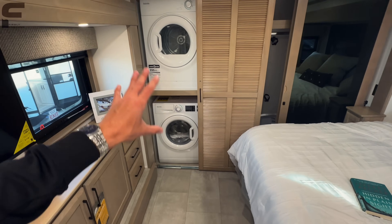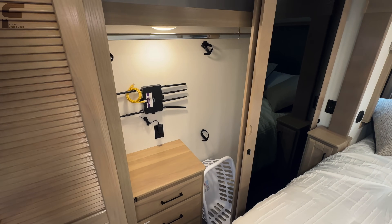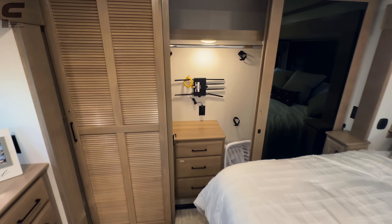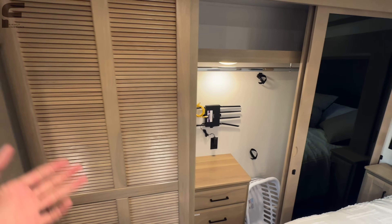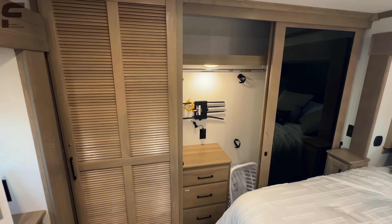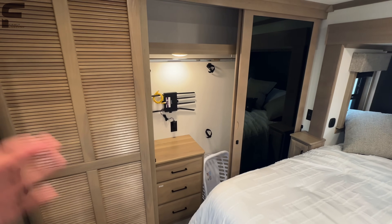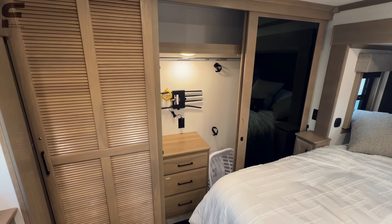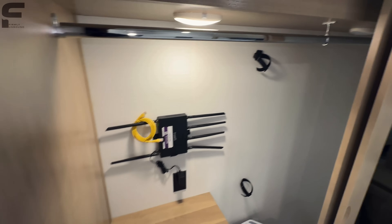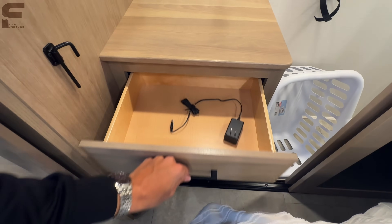Washer and dryer already installed in this fifth wheel. A lot of people say that at these price points these RVs should have a washer/dryer and dishwasher installed — Riverstone is really one of the only ones that has both standard. You have the TravelFi Wi-Fi setup already installed. A clothing rod, motion-activated lights, shelf up above. Hamper and three pullout drawers in the closet space. All the drawers throughout this entire fifth wheel are soft close.